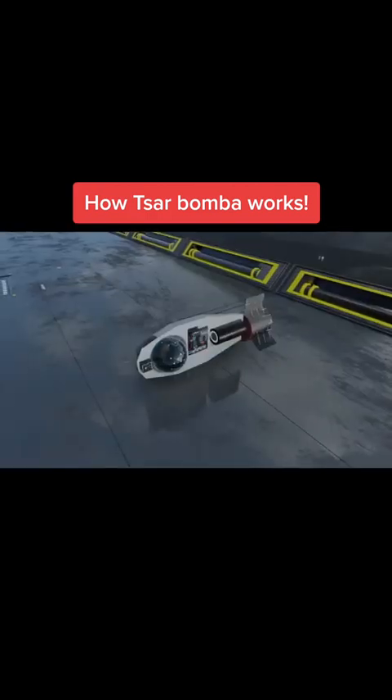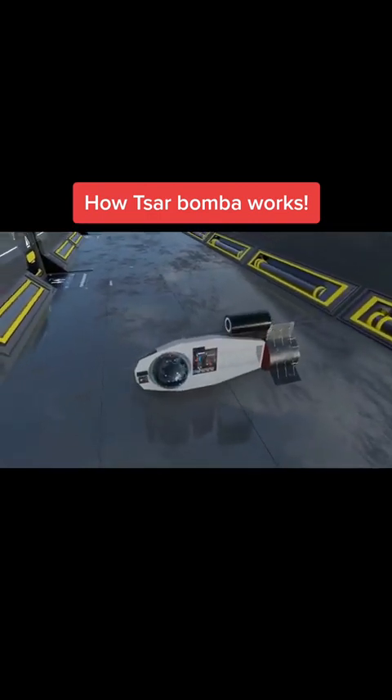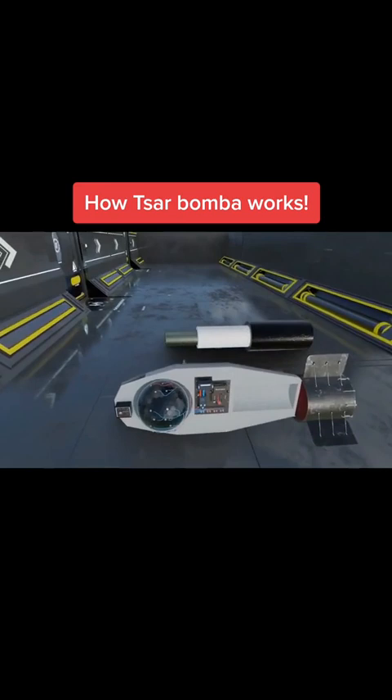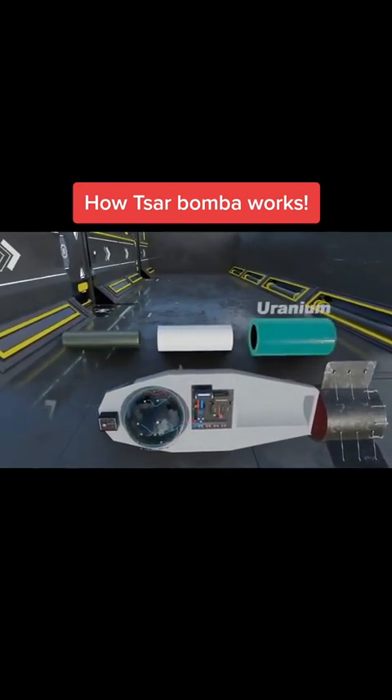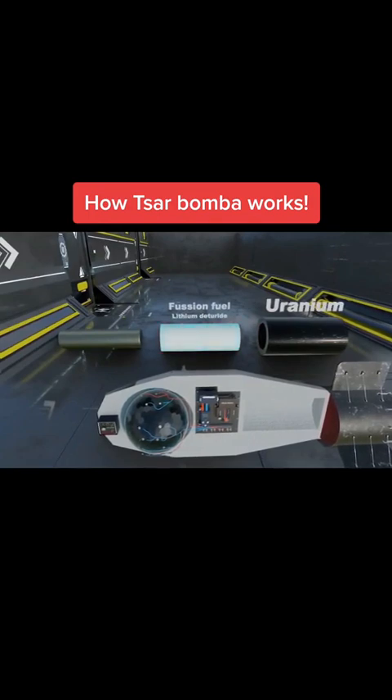Below this atomic bomb is the hydrogen or fusion bomb. It consists of a cylinder made of uranium. The fuel for the fusion reaction, lithium deuteride, at the core of the cylinder sits a rod of plutonium.